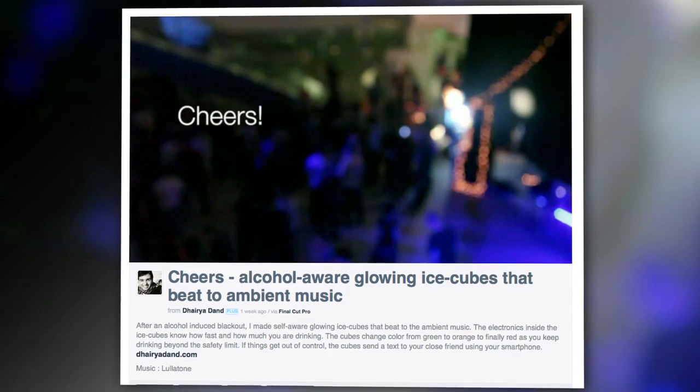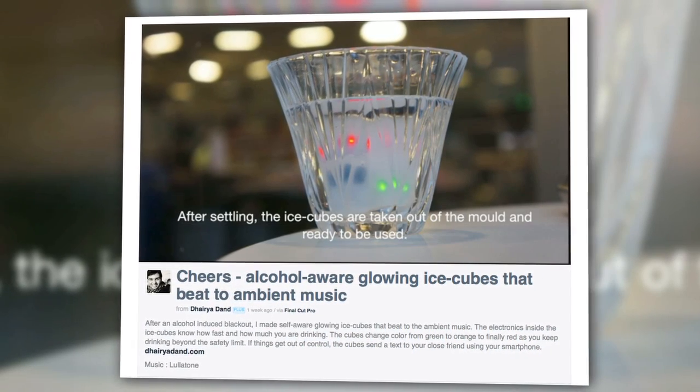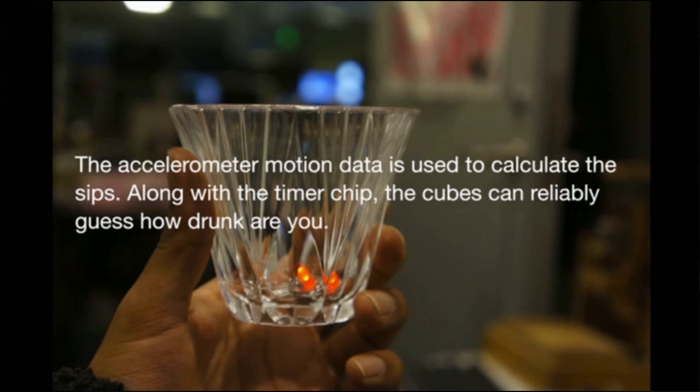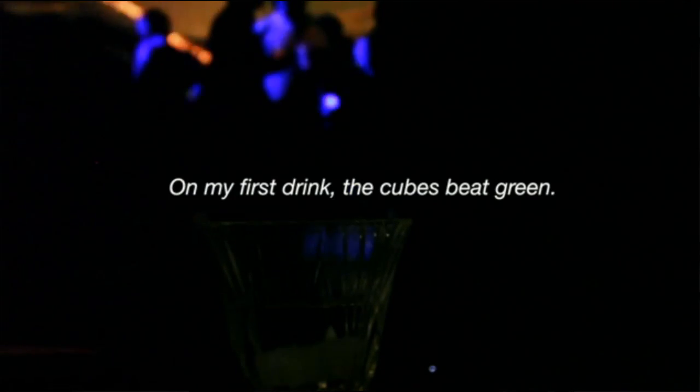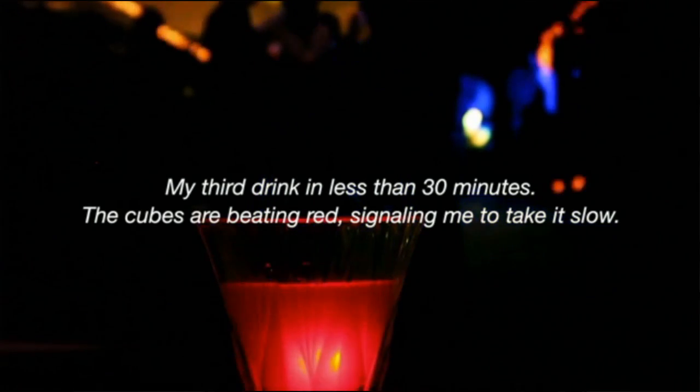The aptly named alcohol tracking ice cubes keeps tabs on a partier's imbibing through a series of color-changing LEDs. Because it's a party, the LEDs pulsate to the beat of the music. An accelerometer placed in the cube keeps track of how many sips you've taken, while a timer helps estimate how intoxicated the person is. The LEDs will light up green during your first drink, yellow when you're starting to get buzzed, and red when you've had too much — which also makes them easier to find on an x-ray when you drunkenly decide to eat one.